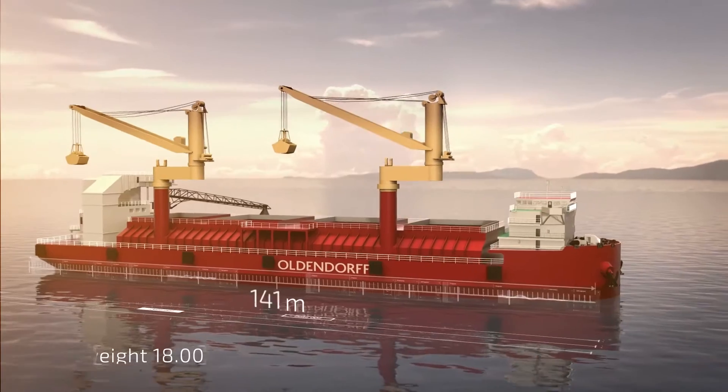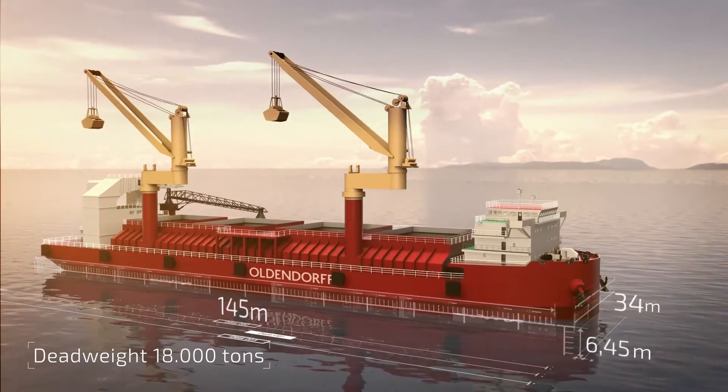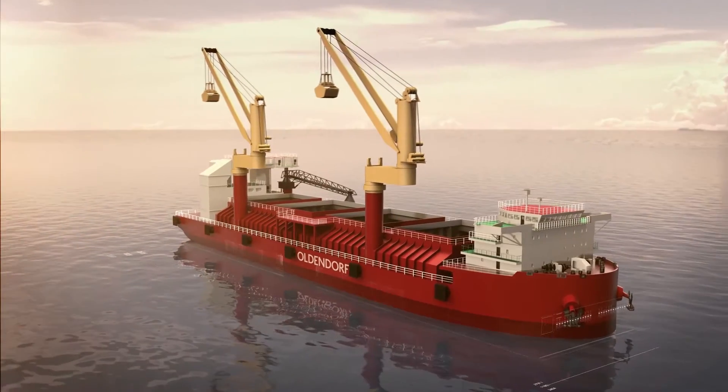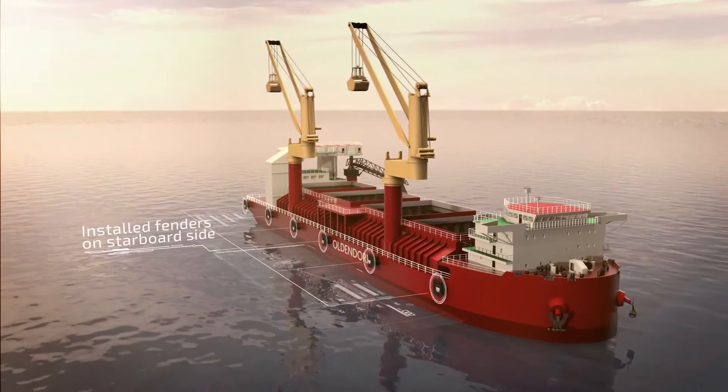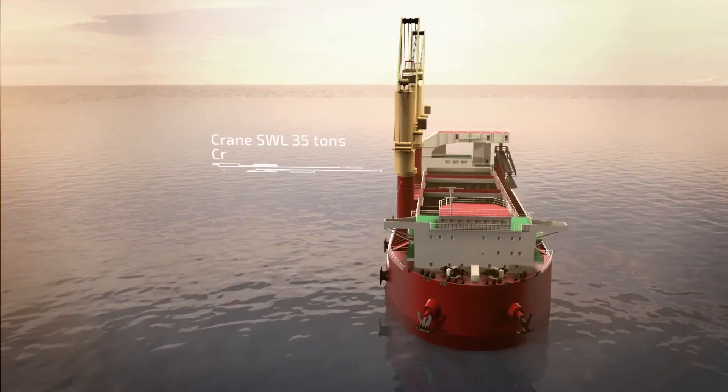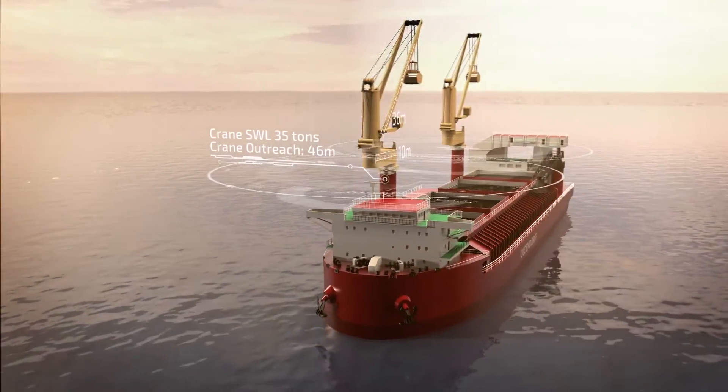Our transshipment vessel has an overall length of 145 meters, a width of 34 meters, and a maximum draft of seven and a half meters. She features two four-rope grab cranes for easy and quick discharge of the OGV.